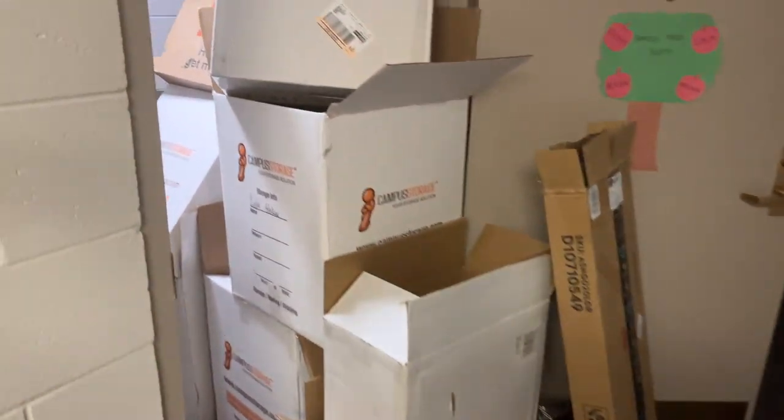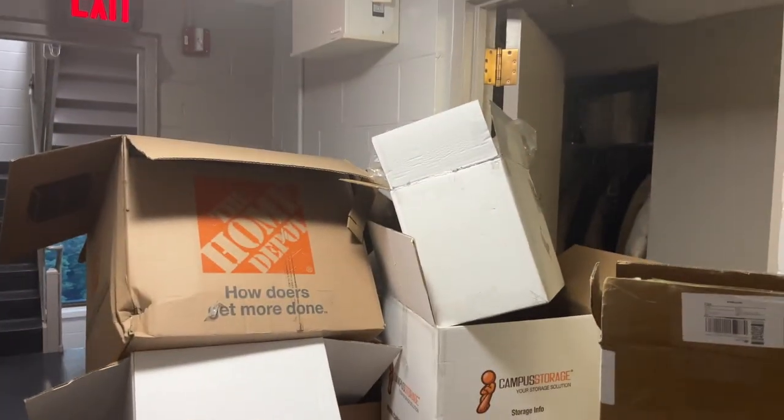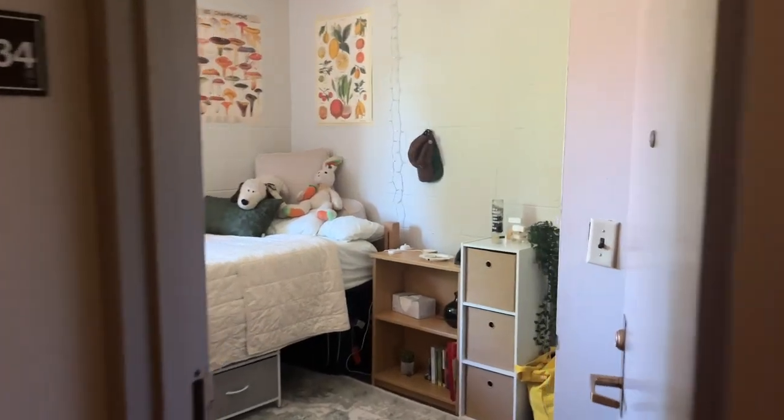So the boxes now extend into the hallway — there's this pile, there's these. And this is Aileen's room — she's got the desk here, it's so cute.